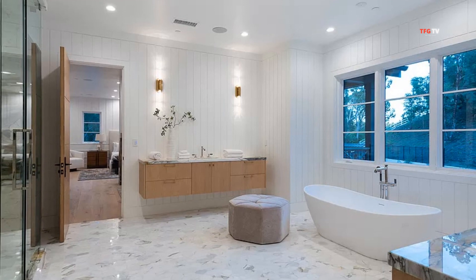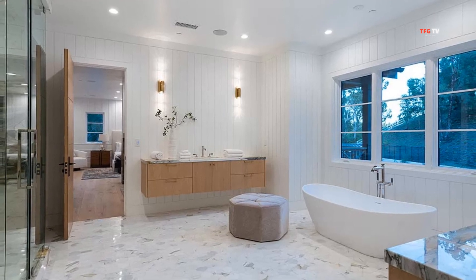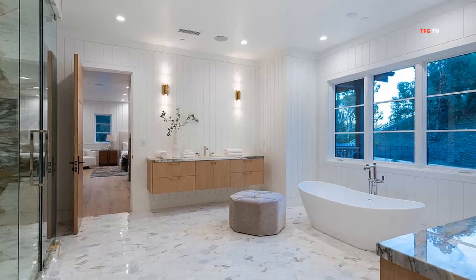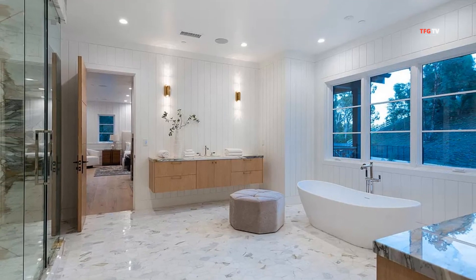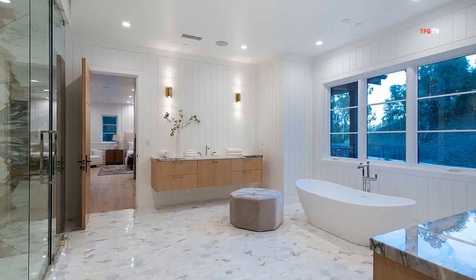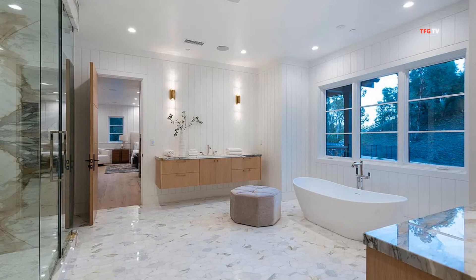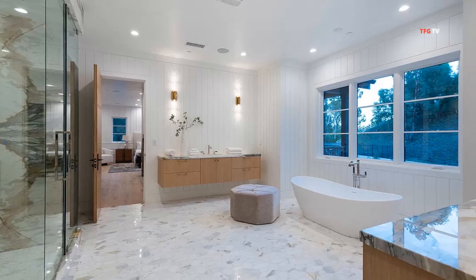I'm going to let you check out the rest of the home when we come back. Before we do that, I want you to click like, subscribe, and press join if you want to get exclusive content. Also, be sure to check out my live videos every weekend — Friday, Saturday, Sunday, we do live videos. I'll be right back with a tour of the rest of Jalen Ramsey's Hidden Hills home.